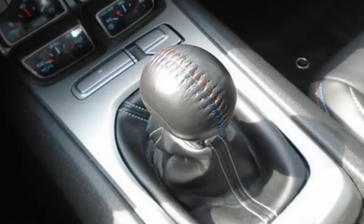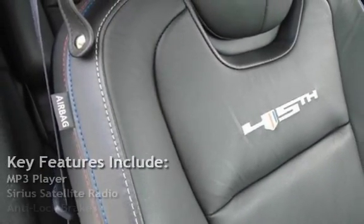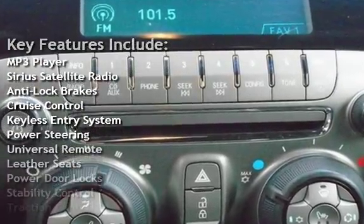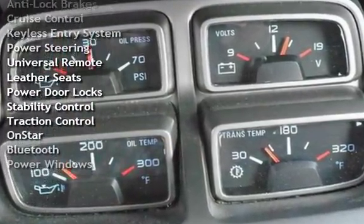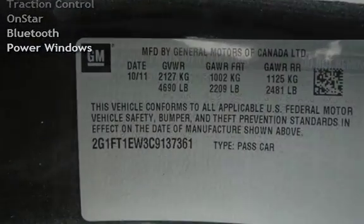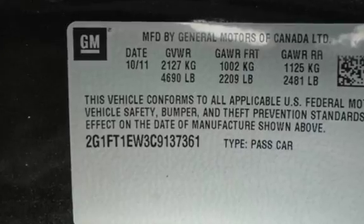Key features include: MP3 player, Sirius satellite radio, anti-lock brakes, cruise control, keyless entry, power steering, universal remote, leather seats, power door locks, stability control, traction control, OnStar, and Bluetooth.